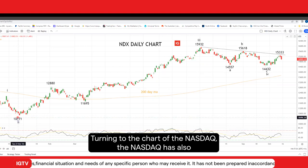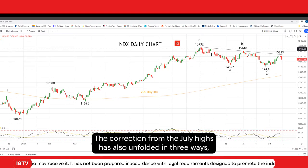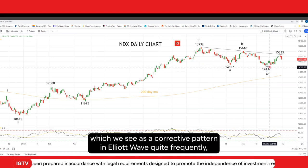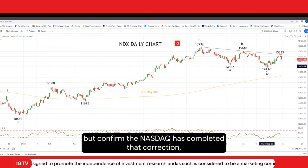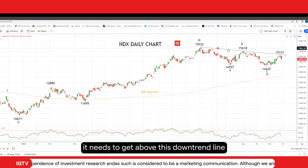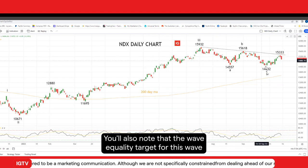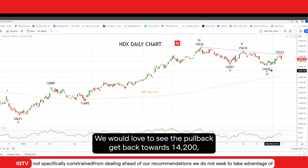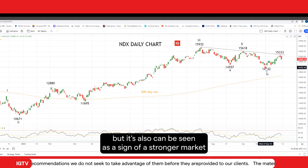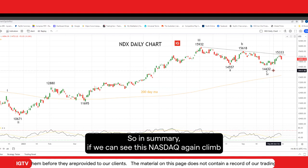Turning to the chart of the NASDAQ, the NASDAQ has also been in quite a good uptrend since the October lows. The correction from the July highs has also unfolded in three waves, which we see as a corrective pattern in Elliott Wave quite frequently. But to confirm the NASDAQ has completed that correction, it needs to get above this downtrend line coming from this 15,932 high. You'll also note that the wave equality target for this wave C pullback was a little bit deeper — we would have loved to have seen the pullback get back towards 14,200. But it can also be seen as a sign of a stronger market when it doesn't tag that wave equality target, like the S&P 500 did.